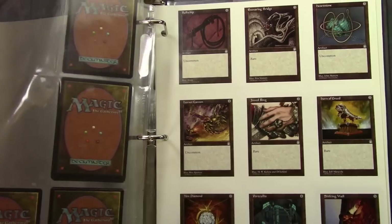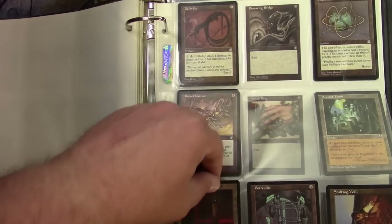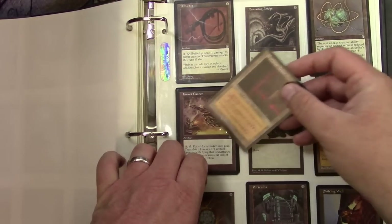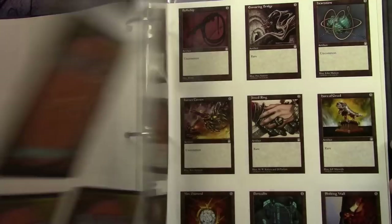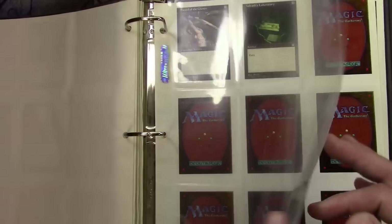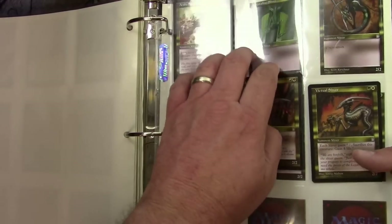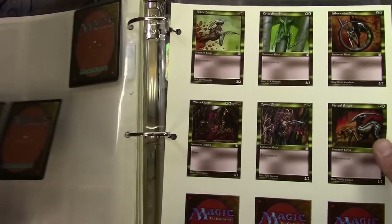I might have to pull out some of these other multiples. Here's the slivers — they missed the Sliver Queen. Well, that's how it goes. At least I've got some stuff to pick through and hopefully end up with my money back.